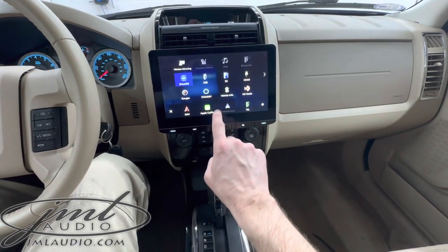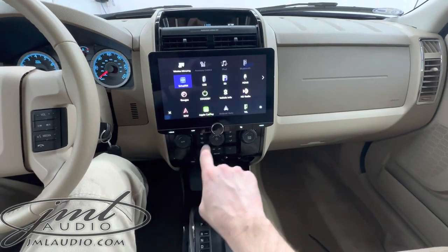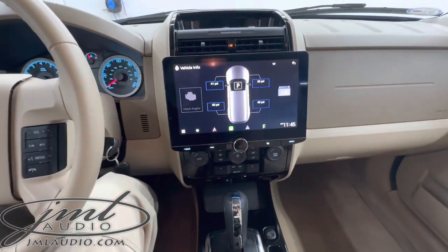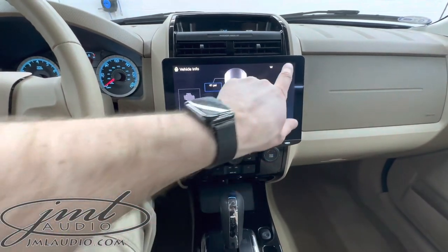We also have vehicle performance information — gauges that come through our system — as well as diagnostic information. It shows you if doors are open or closing, as well as tire pressure monitors, vehicle voltage, and diagnostic information.